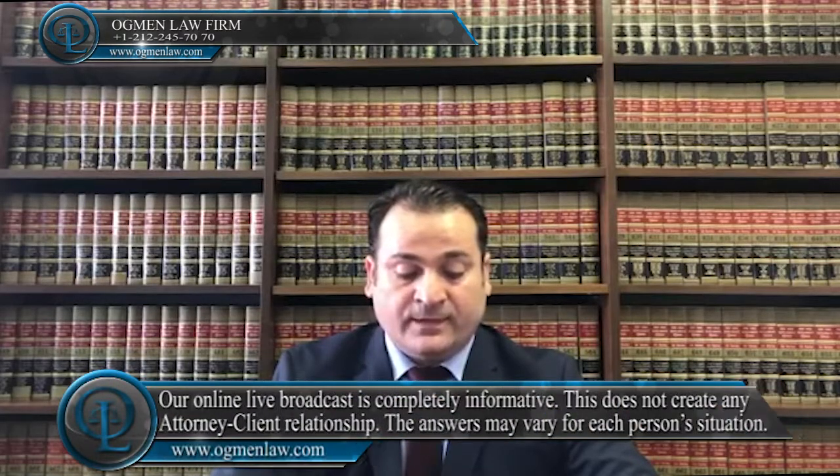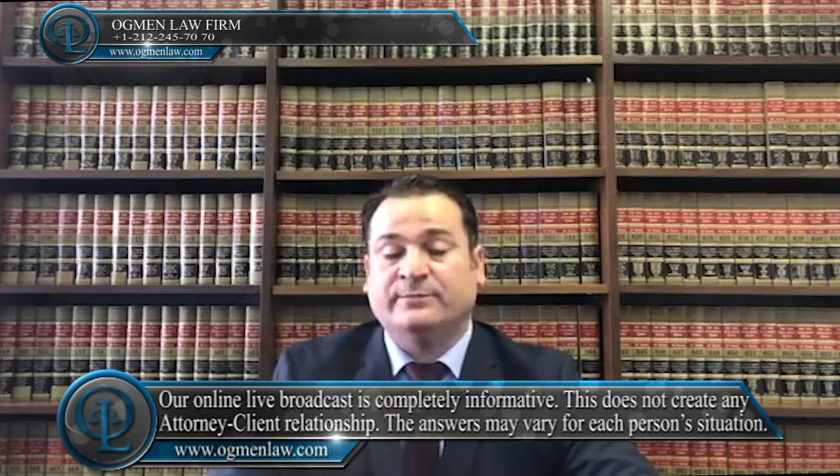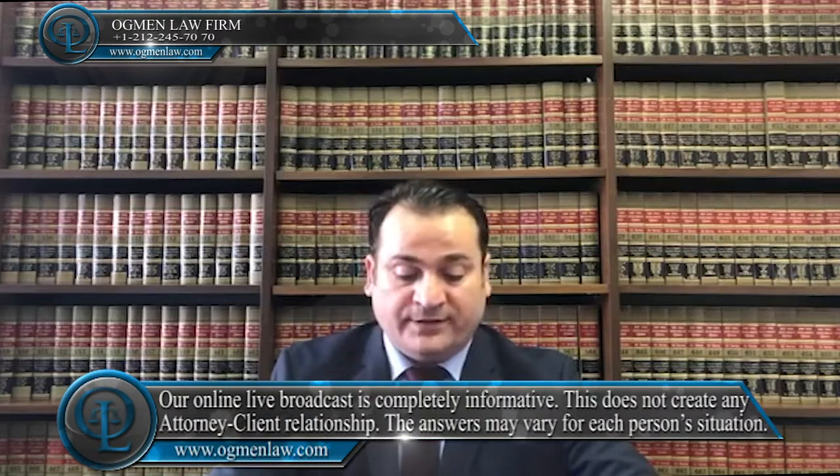What is Form I-693 Medical Exam Result? Form I-693 is the result of the required medical examination for a spouse or other family member seeking a green card. For those applying from within the United States, their medical exam is performed by a doctor approved by U.S. Citizenship and Immigration Services, who provides the signed Form I-693.